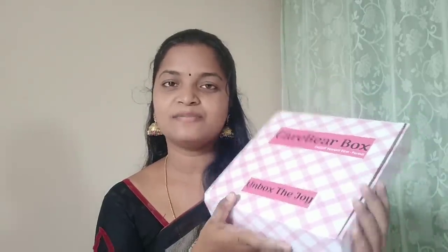This is the period subscription box. There is a lot of information about the subscription box. This is the monthly subscription box. Here you will have information about the subscription box.